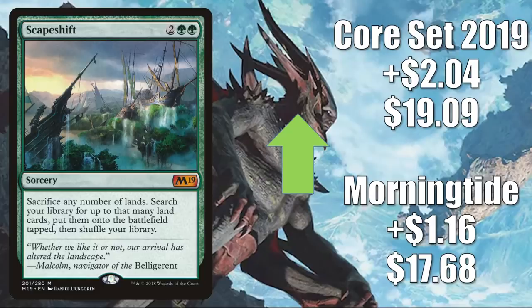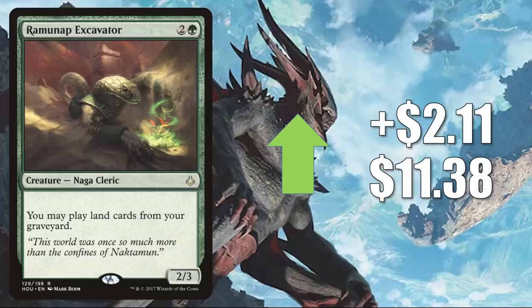Number three: Ramunap Excavator, up $1.10 to $11.38. It's getting pretty clear that a lot of people are building land-focused decks in Commander. It does see Modern play — you'll find this in Selesnya Titan Field, which is a newer build. Also sees some Legacy play. But obviously, this is a highly played Commander card in lands builds and more. Much like Scapeshift, it is seeing more play now in Omnath, Locus of Creation, Obuun, Mul Daya Ancestor, and Phylath, World Sculptor. It also got a Command Zone podcast mention this week, which could have brought some attention to it as well.